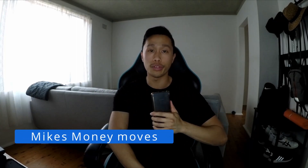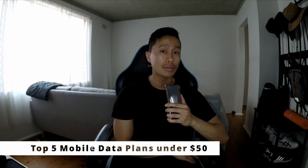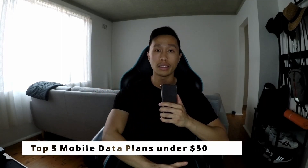What is up guys, your boy Mike back here from Mike's Money Moves. If you haven't been to this channel before, we like to talk about making money and also saving money. Today I'm going to be sharing a top tip on how to save money by choosing the right mobile plan for you — the top five best plans under $50 with the most data available.